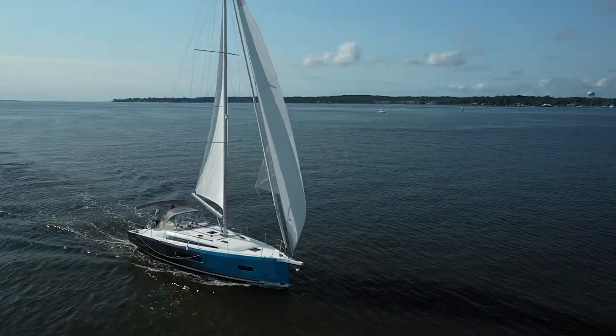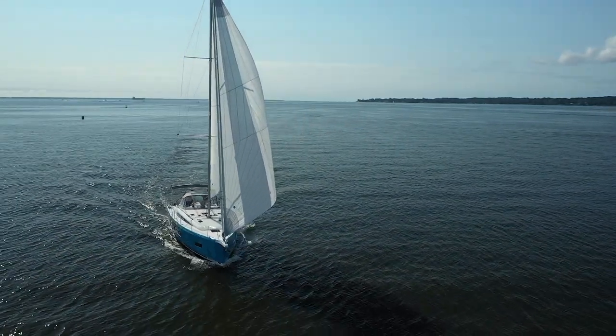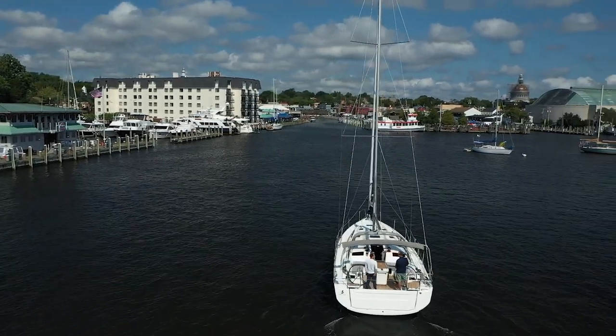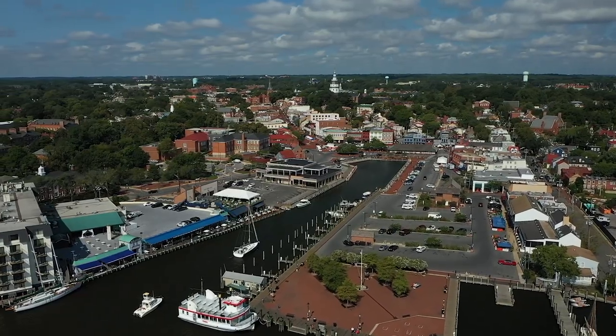Today we walked through the two cabin, one head workshop layout, but we have many other cabin configurations to suit everybody's needs. Thank you for joining us today — we hope you love the Oceanus 40.1 as much as we do. We look forward to seeing you out on the water, so please contact your local dealer today.